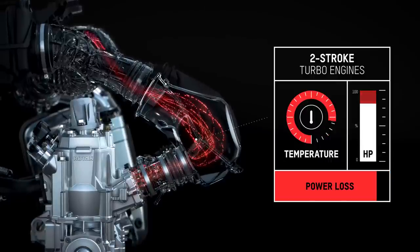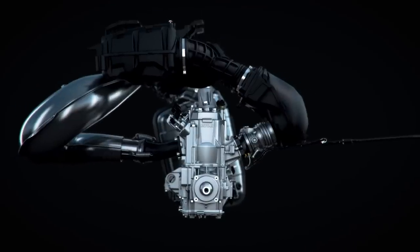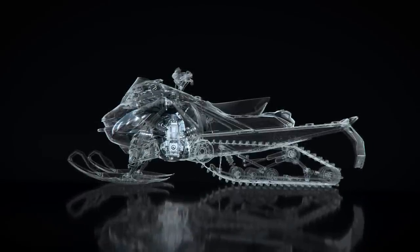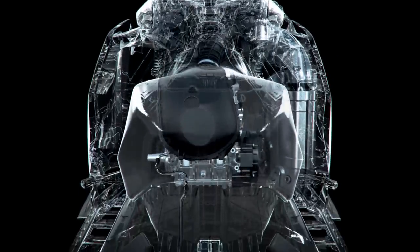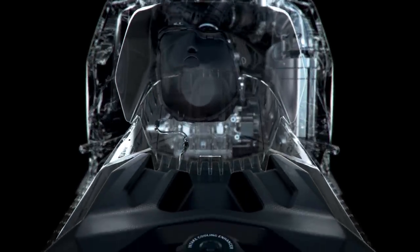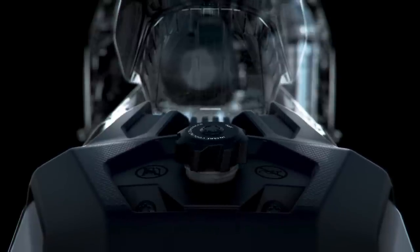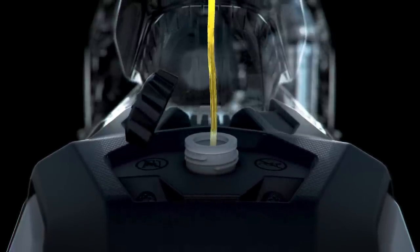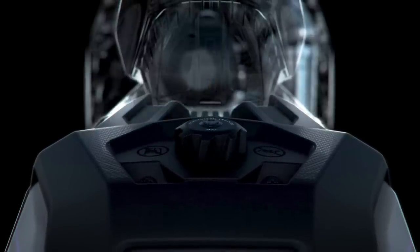Rotax, alongside the Skidoo engineering team, is pushing those limits further away with their patented water injection technology — a sophisticated algorithm that activates the water injection system during high-load operating conditions and cools the intake air with a specifically formulated water-methanol mixture, reducing engine temperatures, allowing the engine to remain at peak power levels while the competition falls flat.